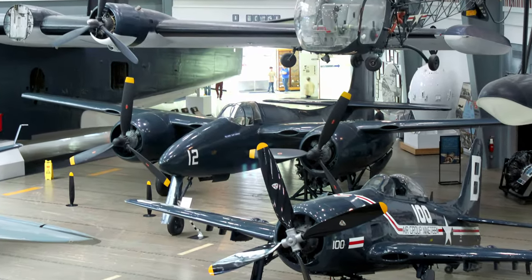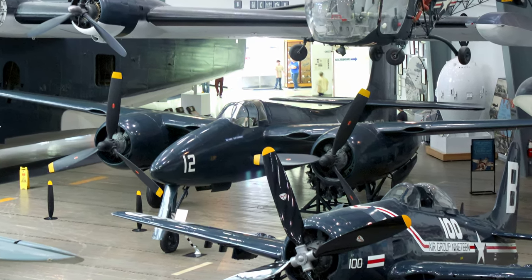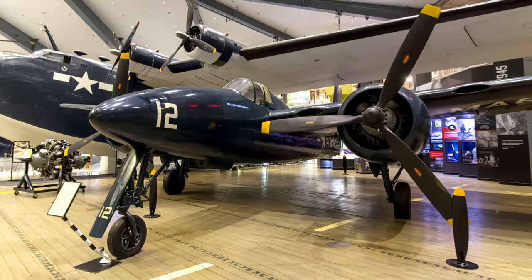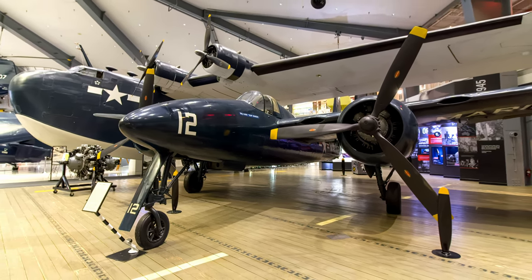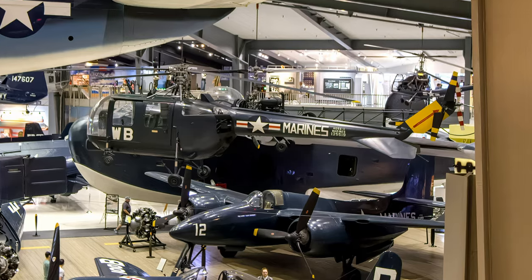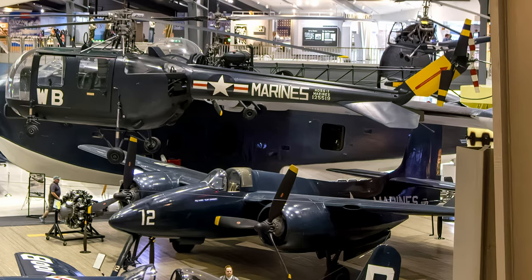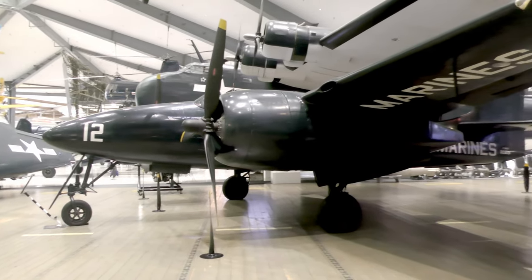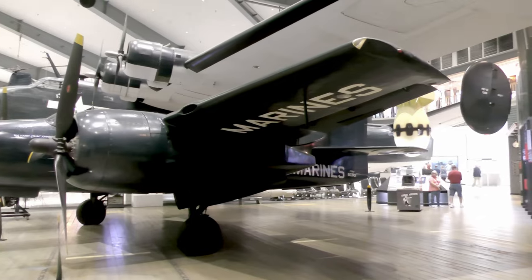The Grumman F7F Tigercat was the first twin-engine fighter ordered in large quantities and the first carrier aircraft to incorporate tricycle landing gear. While designated a fighter, it was heavily armed to perform as a ground support aircraft, equipped with four 20-millimeter cannons and four .50 caliber machine guns. It could also carry two 1,000-pound bombs on underwing stations or one torpedo under the fuselage. It could cruise at 222 miles per hour with a top speed of 435 miles per hour and a 1,200-mile range.